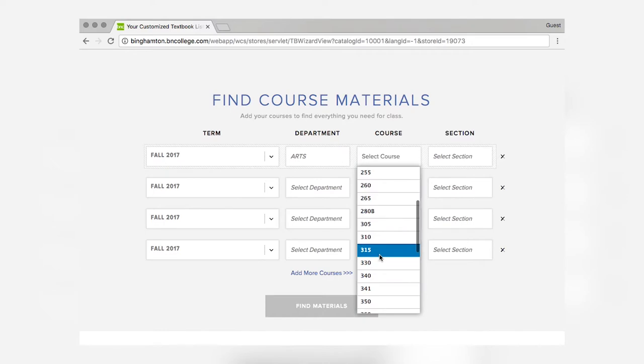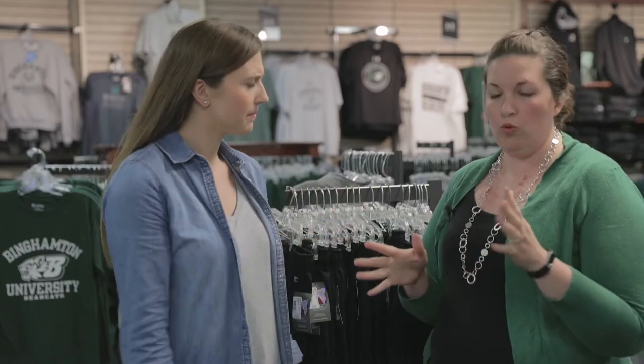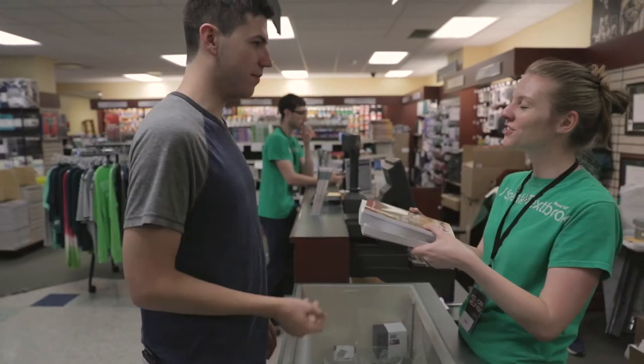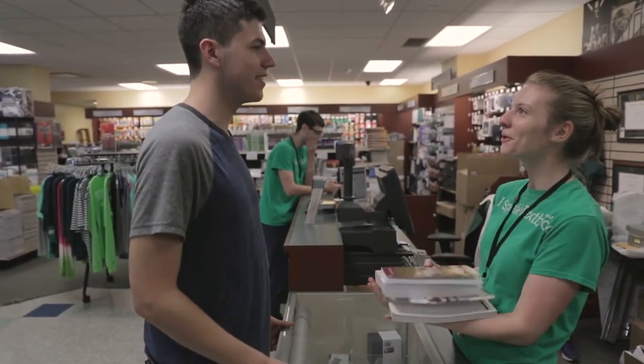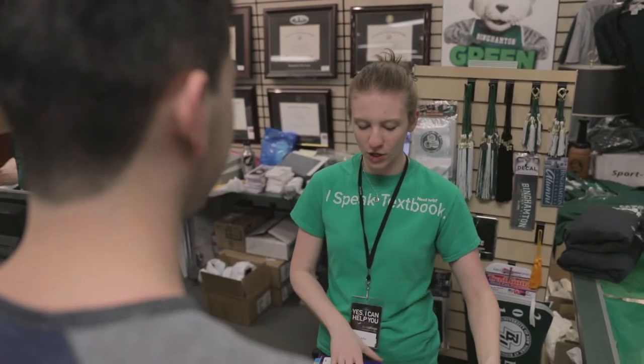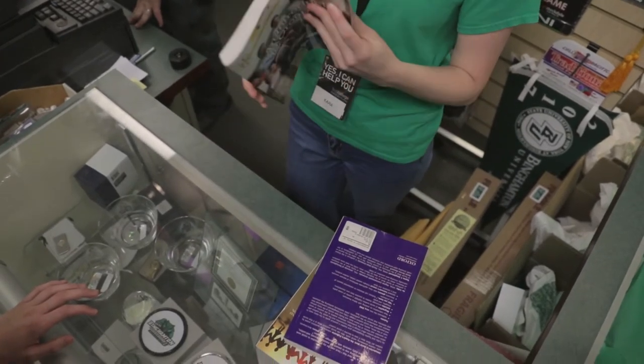So we discussed the cost-saving options for textbooks, but now let's say I need to make a return — walk us through that. During the first week of classes, you can return anything for any reason with your receipt. After the first week of classes, if you drop a class, add a class, or switch classes, as long as you bring proof of a schedule change and your receipt during the first 30 days, we'll happily take your books back and help you find your new books, so you're set for your new classes.